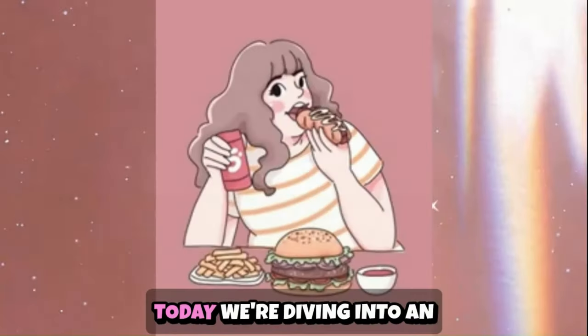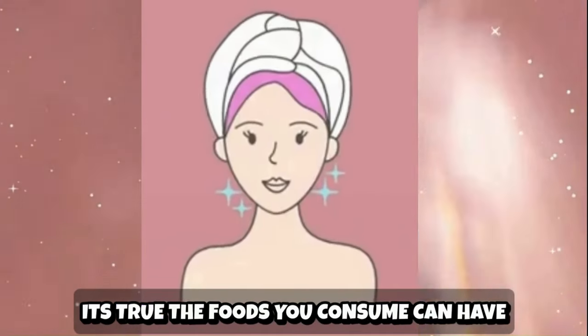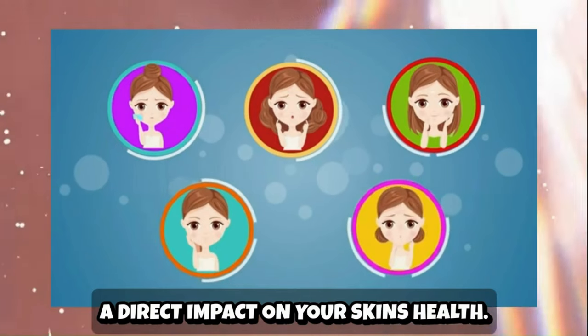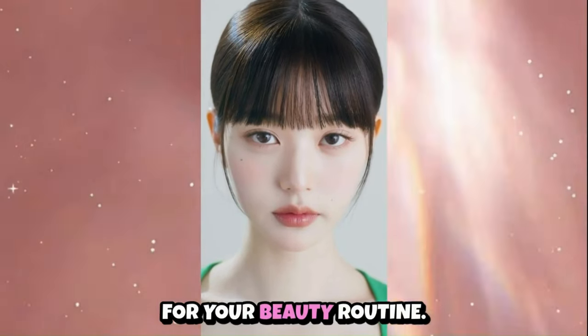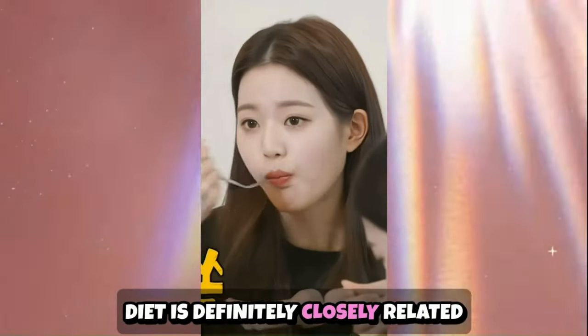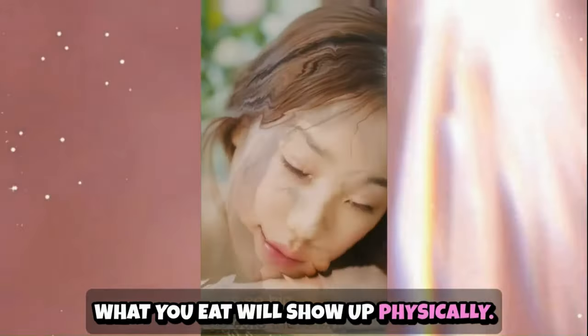Welcome to the channel. Today we're diving into an exciting topic: how to eat your way to healthier skin. It's true the foods you consume can have a direct impact on your skin's health. So let's explore the best diet for glowing, radiant skin and why it's a game changer for your beauty routine. It's better to eat your skincare instead of just applying it on your skin. Diet is definitely closely related to your skin's appearance — what you eat will show up physically.